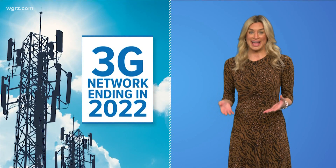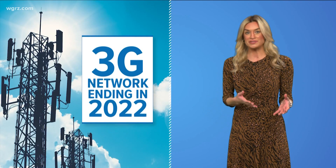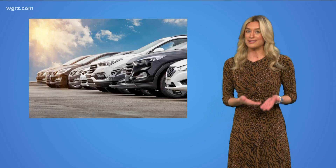We've talked before about the end of the 3G network. Every major mobile phone carrier plans to shut it down this year. The move will free up bandwidth space for the 5G rollout. Most phones and tech purchased in the past decade shouldn't be affected, but it could be an issue for people with older technology — and cars are a different story.